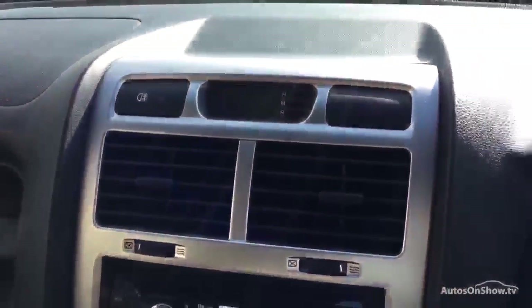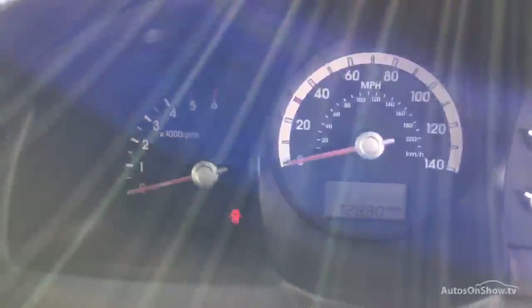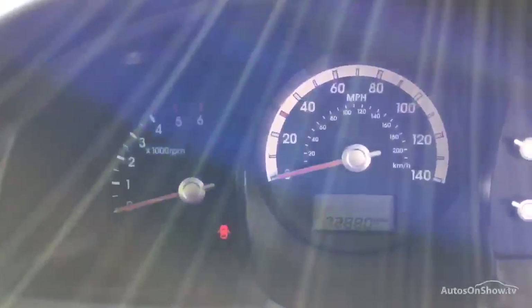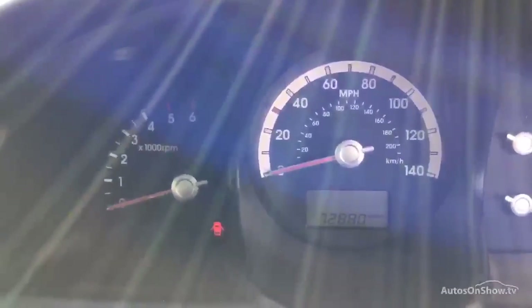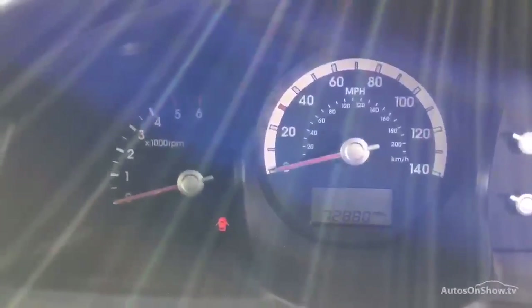I've switched the engine off because the seat belt warning keeps making a noise. There are no warning lights, but when you switch the ignition on you do have an airbag warning light. Mileage on the car is 72,880.